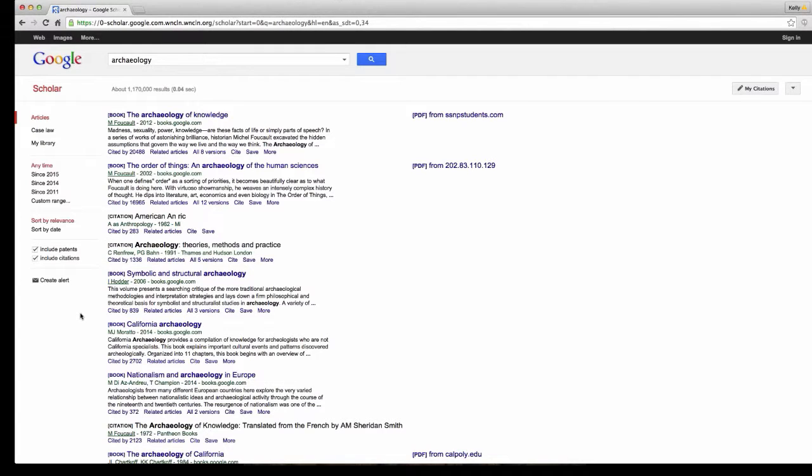If you're doing a search and you decide this is the article you've got to have, you can click the link and it will directly link you back to the library website if we have it. If it's in one of our databases or e-book collections, it will link directly to it. So you are in fact using the Belk Library site when you use Google Scholar on this site.